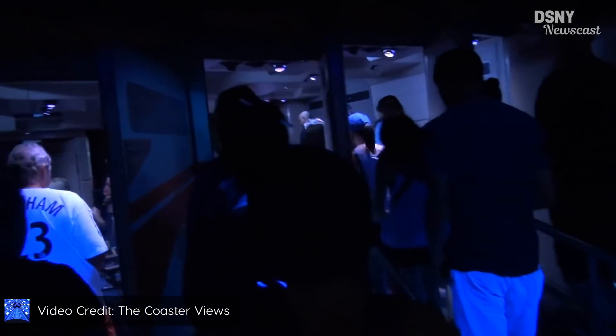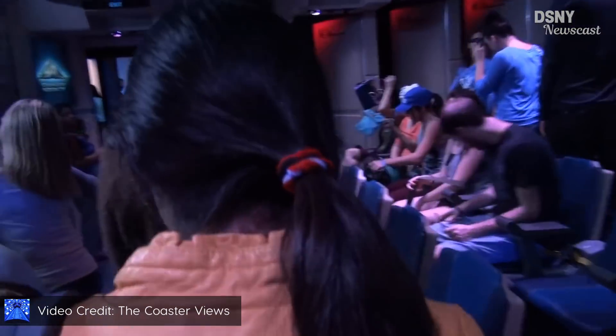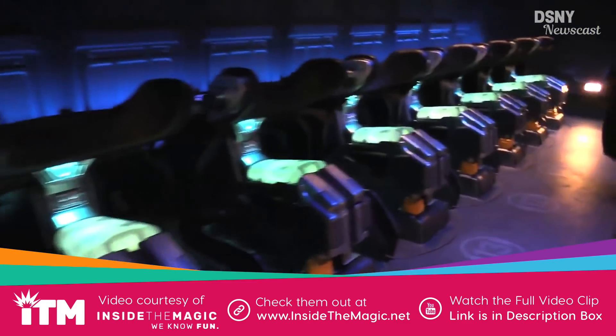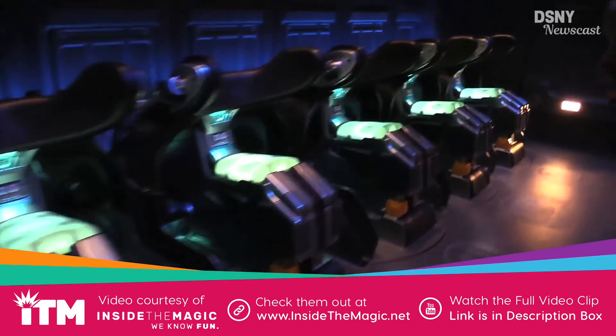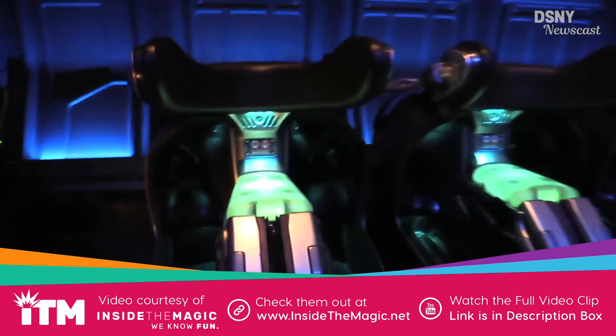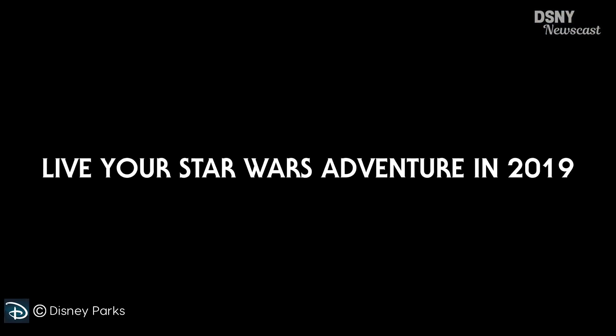For example, even Star Tours — you can see the other guests board as you leave the Star Speeder, which in my opinion kind of ruins the immersion of that experience. And even the newest and most popular attraction at Walt Disney World at the moment — Flight of Passage — if you turn around you're still very aware of your surroundings and the fact that you're on a ride. Whereas this really does seem like Disney is trying to get you, as they keep saying in the marketing campaign, to live your Star Wars adventure.